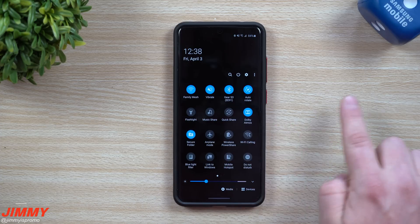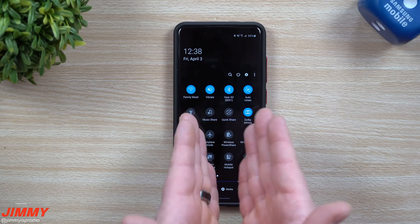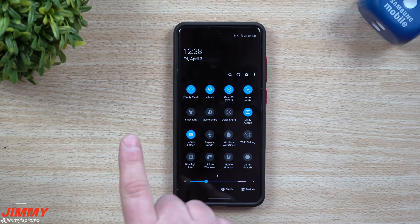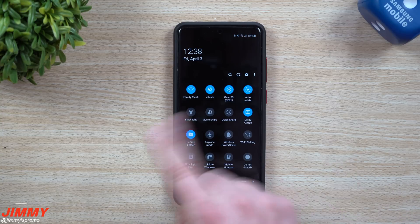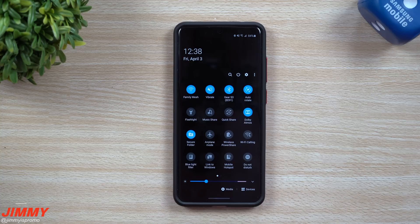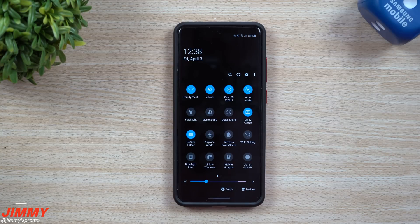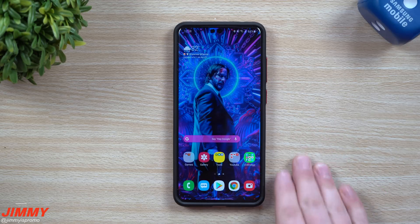Music Share lets you share your Bluetooth-connected device with another person so both of you can be the DJ at the same time. If you and a friend are in a car and both want to control the music, turn on Music Share and they'll be able to see your vehicle's Bluetooth and connect. Person A hits play on a song and it plays through the speaker; when Person B hits play, the first song stops and theirs starts. You can go back and forth — it's really cool.